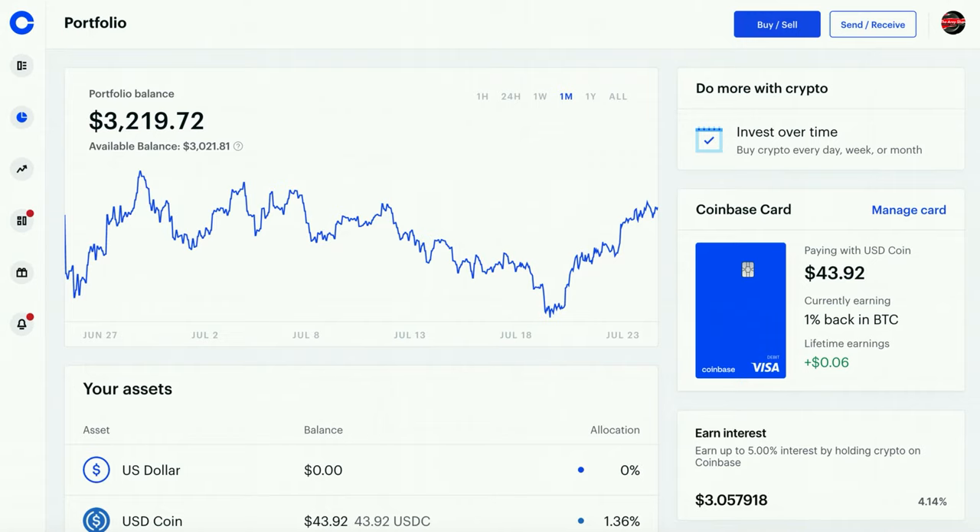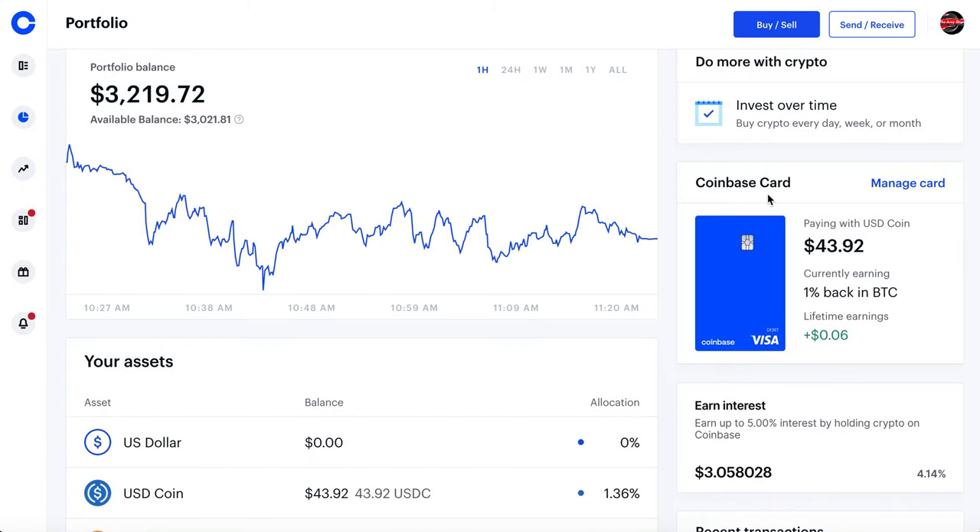There are a few caveats when it comes to that and we'll talk about them later. But let's take a look at the Coinbase card. You can see that I'm paying with USDC and I have $43.92. One thing I don't really like is they count that $43.92 as part of my portfolio balance — it's kind of annoying. I wish they would separate the Coinbase card from your portfolio, but that's just the way they have it. Maybe they'll fix it in the future.